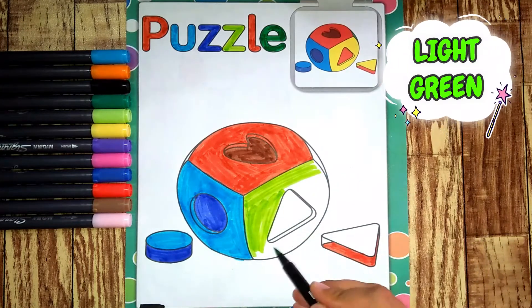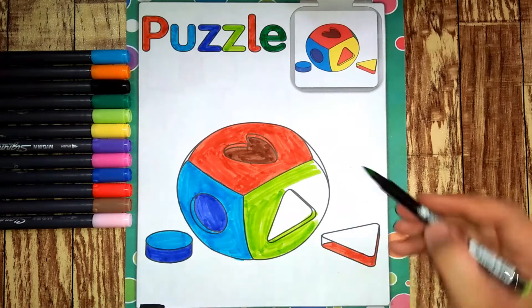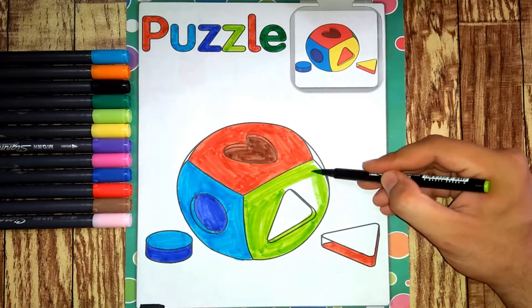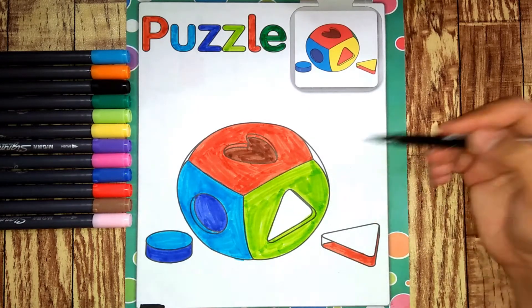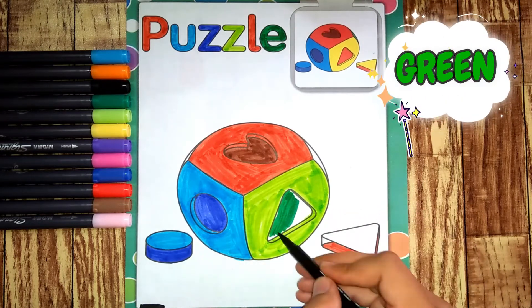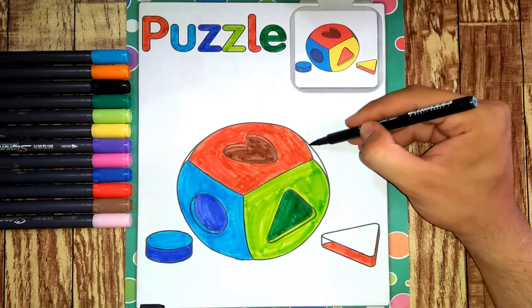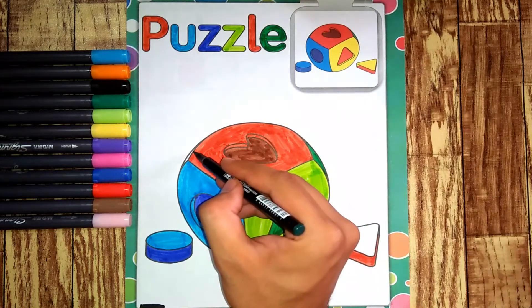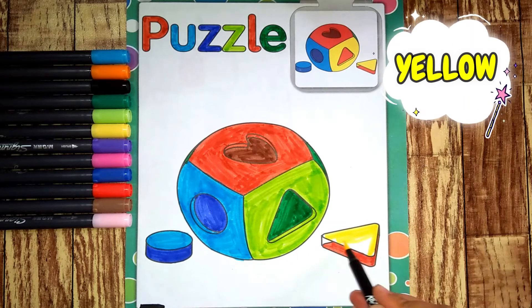It has light green. It has green. It has yellow.